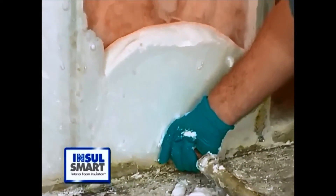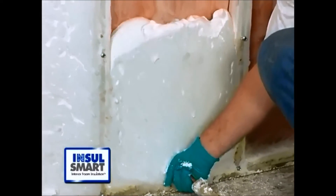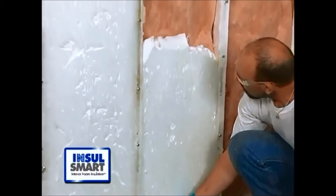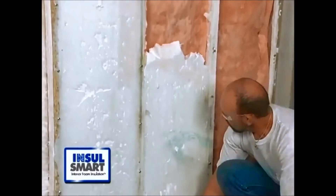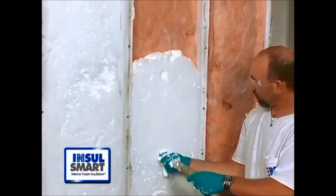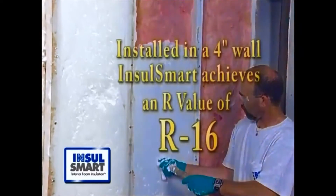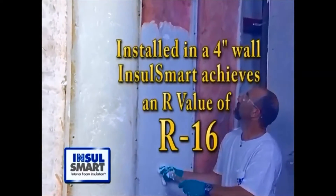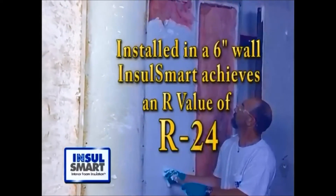With the consistency of shaving cream, Insul-Smart expands fully before entering the wall, flowing through the wall cavity and hardening in place as it dries. Insul-Smart lives up to its name by providing outstanding insulation value. Installed in a four-inch thick wall, Insul-Smart achieves an R-value of R16.